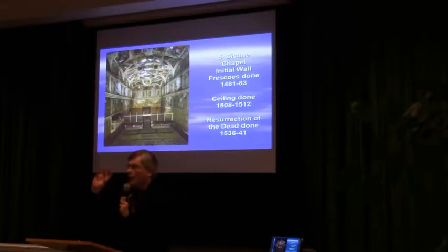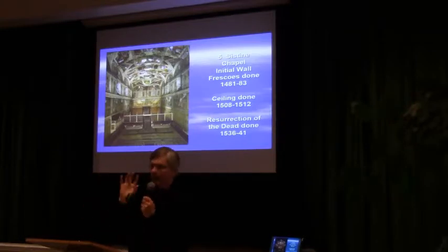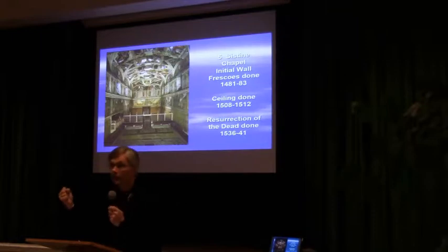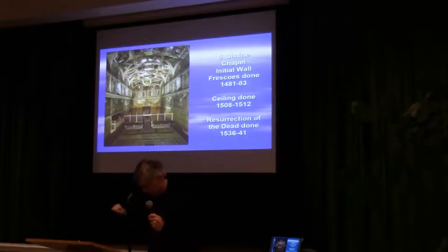In other words, it shows the perfection of creation when God first created the heavens and the earth and mankind, and then Adam and Eve messing it up — they screw it up and get kicked out of the Garden of Eden. God is so mad that he destroys the world, but he saves Noah and Noah's family. That's what's being depicted there on the top.